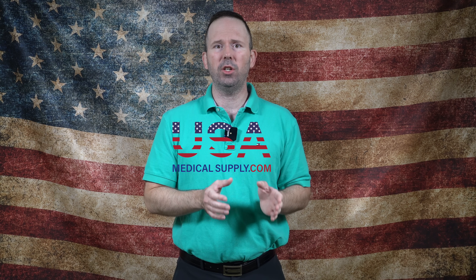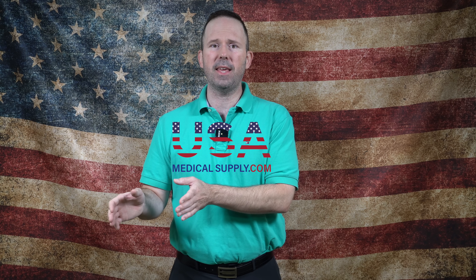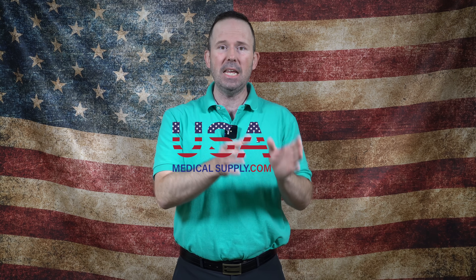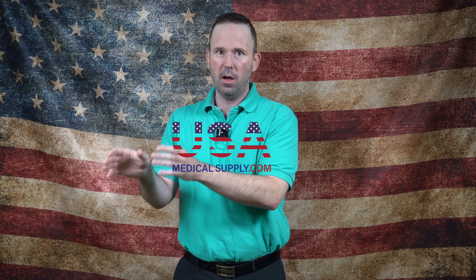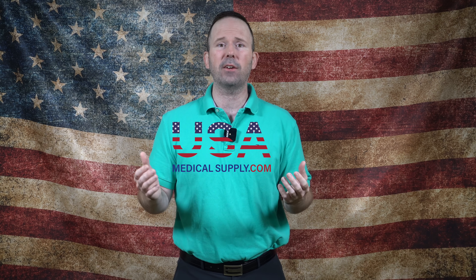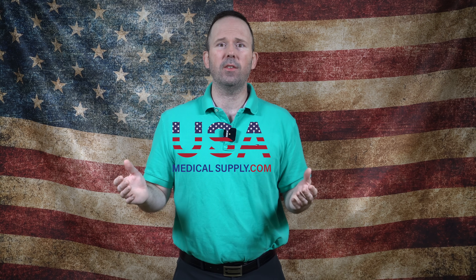One of the questions you had was: if the DreamStation 2's foam was approved by the FDA, why did it take so long? Phillips Respironics told me that the FDA requires approval for every single device, even if it's the same exact foam as the DreamStation 2. That's why this process has taken so long — so this is actually great news.